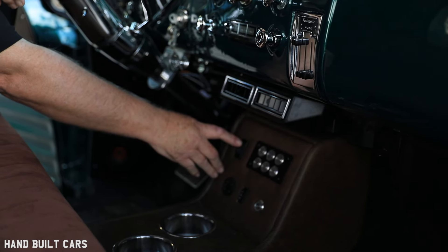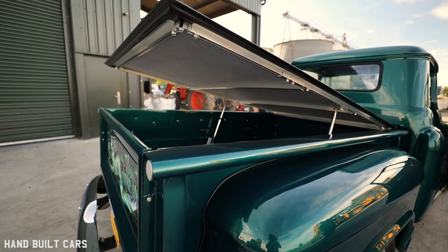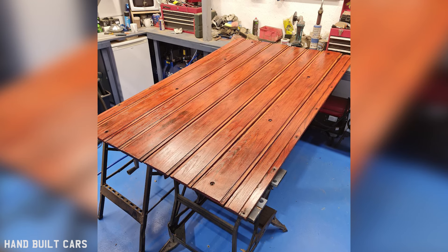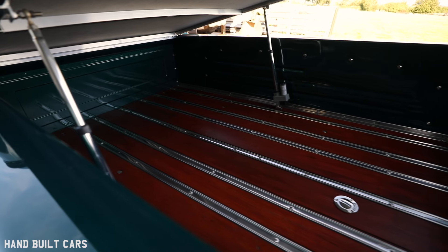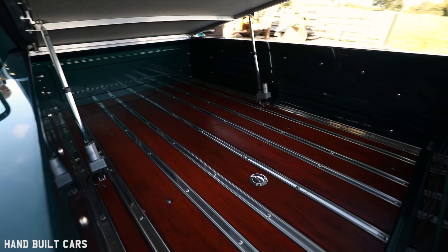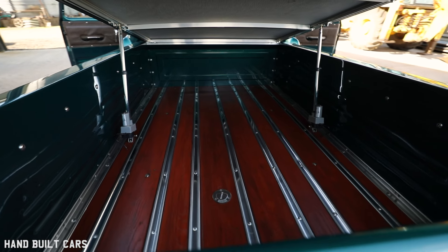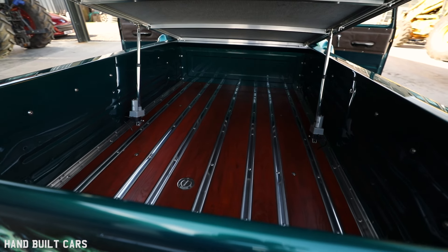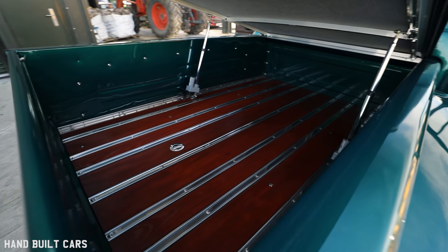The bedwood is the original bedwood that came with the car — whether it's original from factory, I doubt that very much. But it was in such good condition I just decided to leave it. The chrome strips, the stainless strips, are just as good — I polished them up and they went back in. I sanded it all down, got it nice and tidy, then stained it with several coats just to bring the colour more in line with the interior.